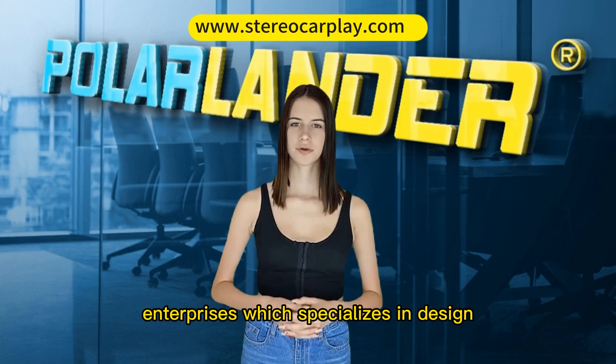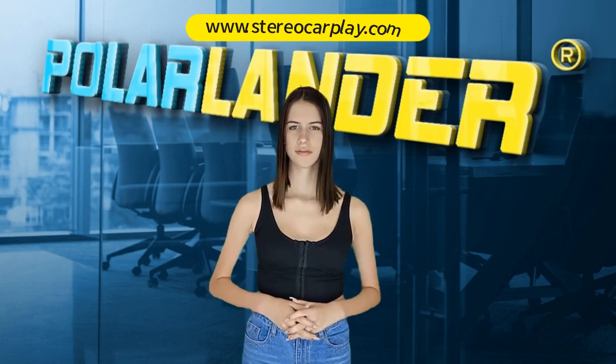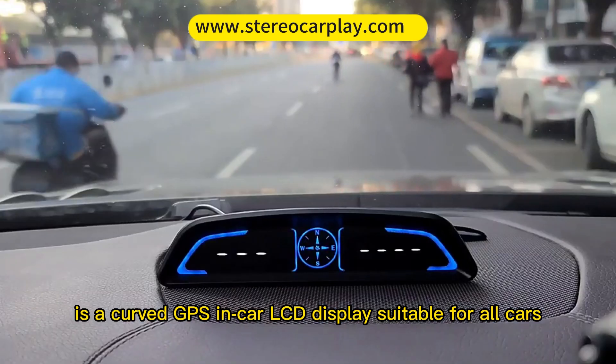Polarlander is a high-tech enterprise which specializes in design, development, and production of electronic products. The G3 is a curved GPS in-car LCD display suitable for all cars.